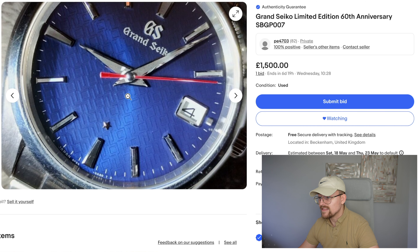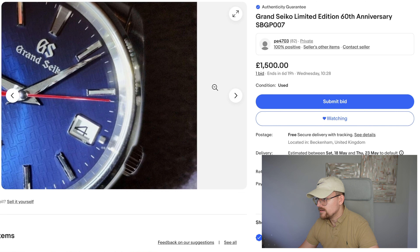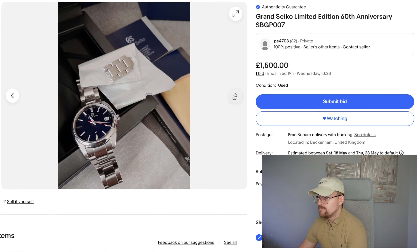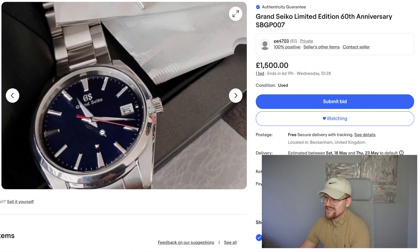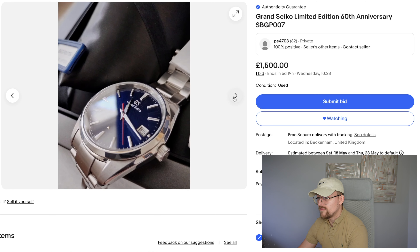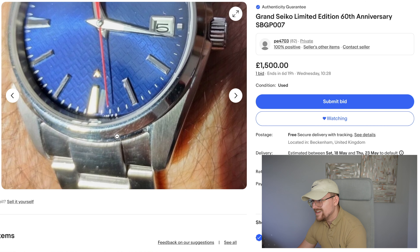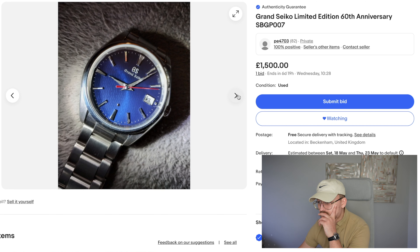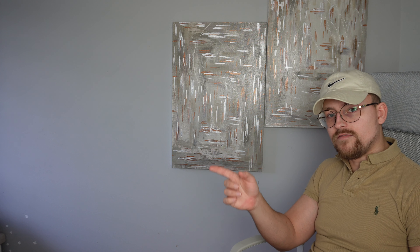Last but by golly not least, we've got the Grand Seiko SBGP007 — James Bond, but this is the limited edition 60th anniversary. Look at that dial. I don't like the red second hand, but other than that it's pretty sexy. Condition not too bad — that is either a piece of lint or a scratch. The dial looks so lovely. Different lighting — look at that, you can't even see the detail, it's just a lovely deep blue. Got three extra links. Harsh lighting so it's going to show a lot, but it's not too bad. 1500 — I'd say because it's a Grand Seiko and limited editions aren't really a big deal with Grand Seiko, I'd say this will go for around 2250. Definitely have a gander. Absolutely sensational.